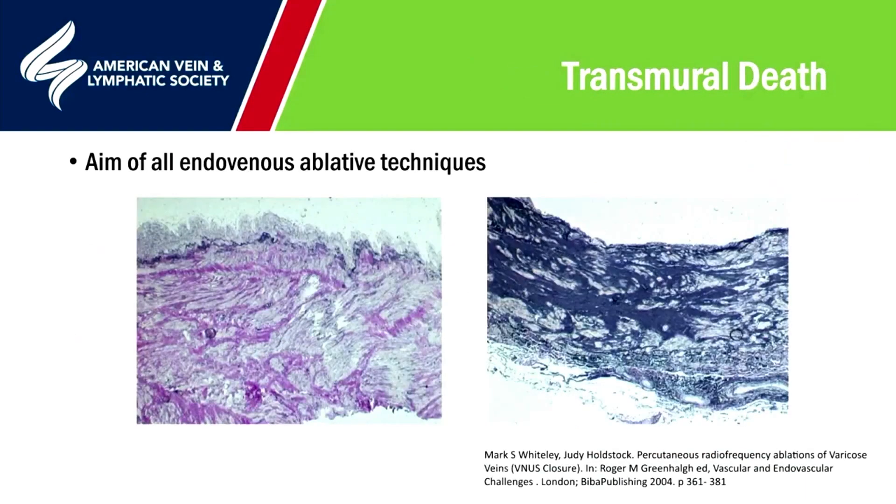Most people are now coming to understand that for an endovenous ablative technique to work, the whole of the vein wall has to be killed — by a process of either necrosis or apoptosis. There are still some who think it's an endothelial action that sticks the vein together, but this has been shown not to be the case, as endothelial damage ends up with thrombosis. If any medial or adventitial cells remain alive at the end of the process, recanalization rates are very high. Transmural death is required to get full ablation.